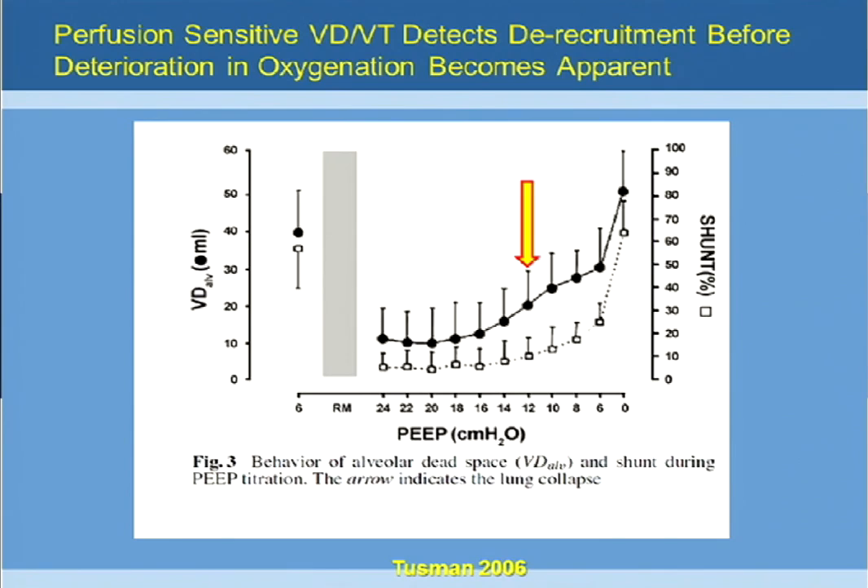As they did the PEEP decrement trial, they kept dropping the PEEP down in twos. You can see that both shunt and dead space are relatively flat. But where the gold red arrow is pointing is when they got down to about a PEEP of 12, there was a big change in dead space that continued to go up earlier than when oxygenation began to deteriorate.